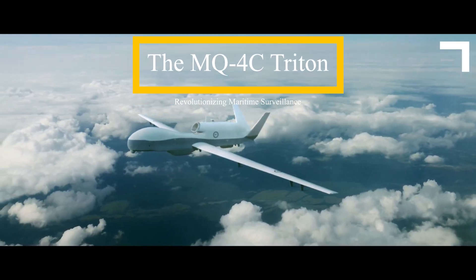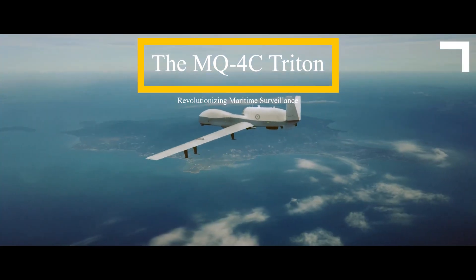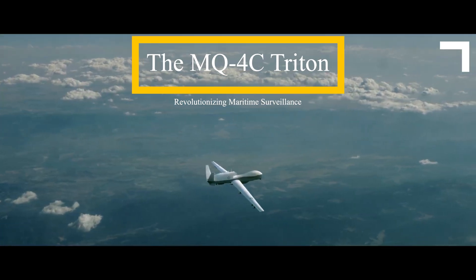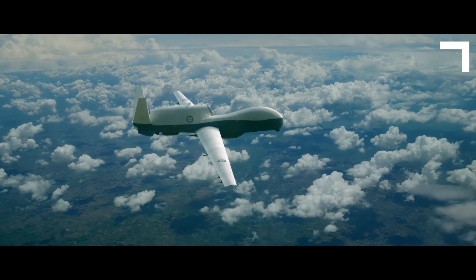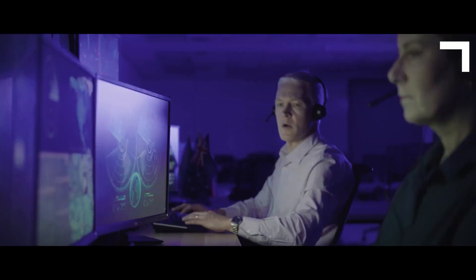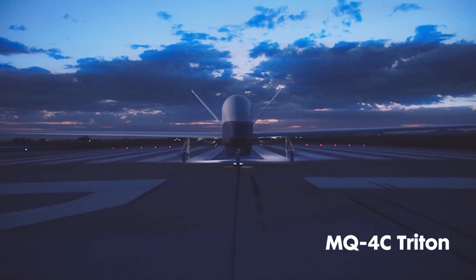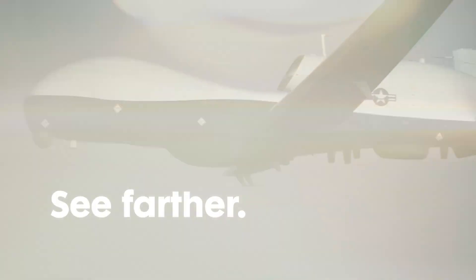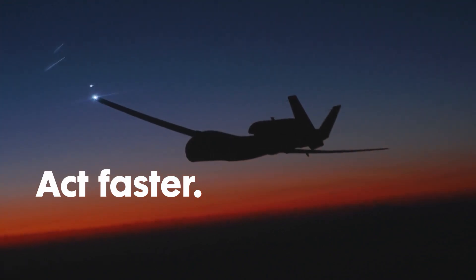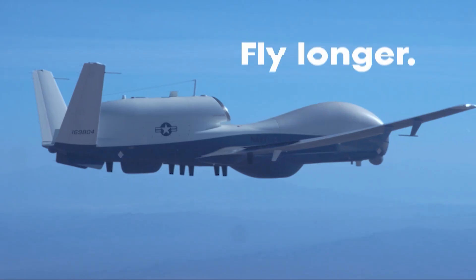The MQ-4C Triton is a cutting-edge unmanned aerial vehicle (UAV) developed by Northrop Grumman to meet the United States Navy's growing demand for persistent maritime surveillance and reconnaissance capabilities. With its advanced features, this high-altitude, long-endurance UAV is a game-changer in the realm of maritime domain awareness, offering unprecedented operational efficiency and effectiveness.